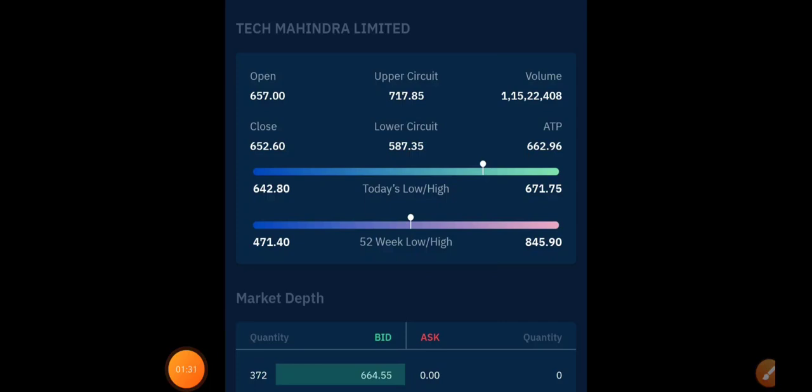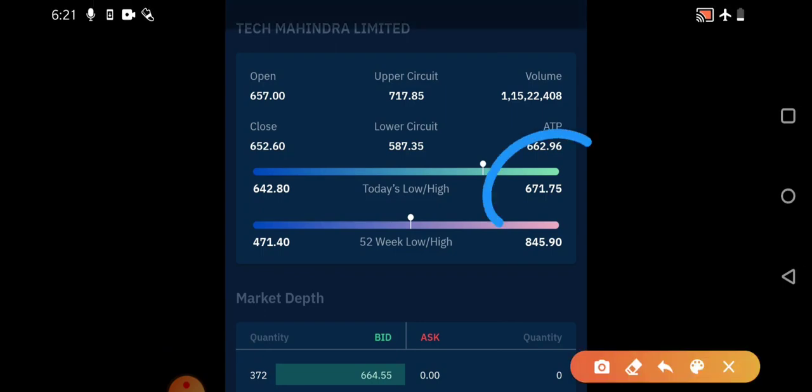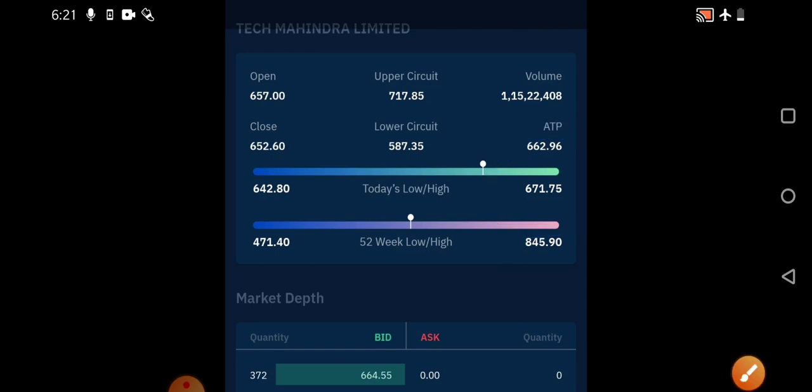You can see the opening was around 657. It corrected a little bit, and people who entered at 655 would have earned a very good amount of profit — almost 672 was achieved. Very good profit with a decent quantity. Next, we'll see Jubilant Life Sciences.